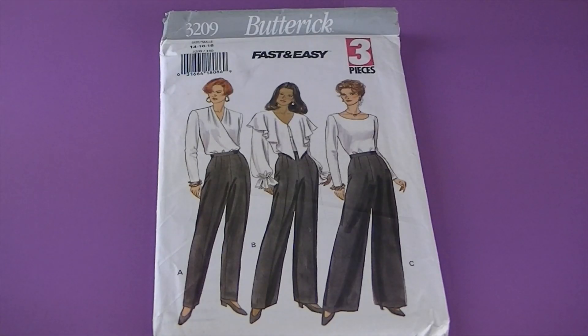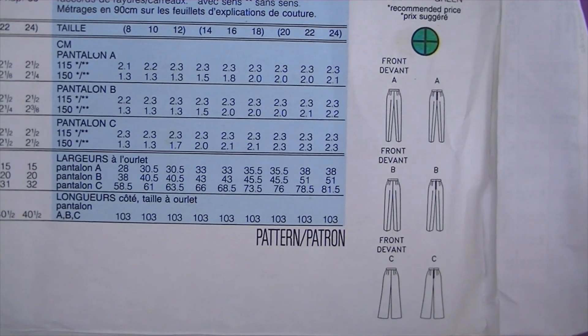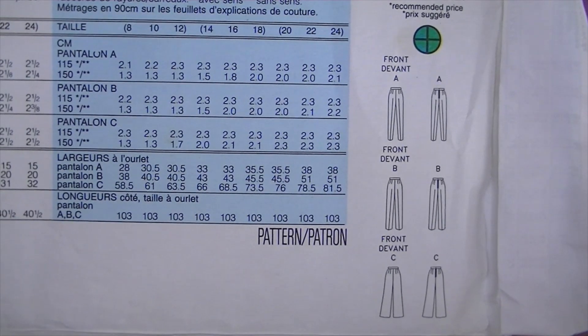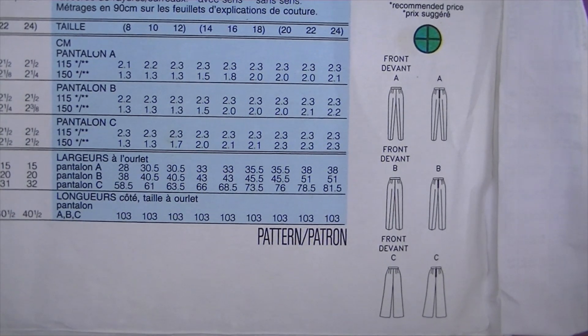This one's from 1993, it's Butterick 3209. There are the line drawings and it's described as misses' pants — tapered, slightly tapered, or wide-leg pants that have a waistband and back zipper. So this one's just the pants.